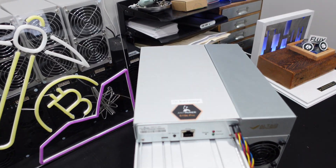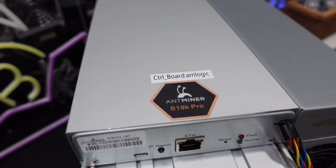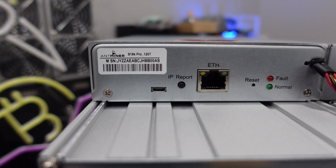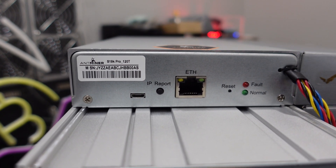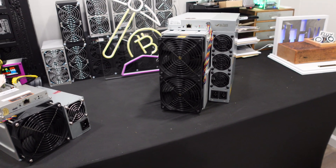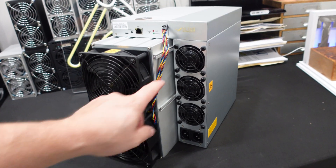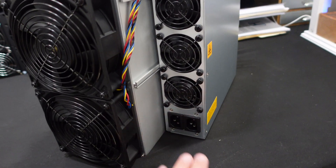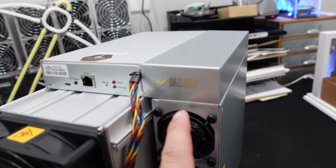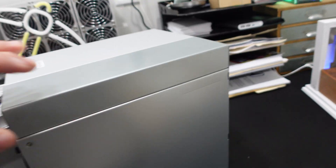So the S19K Pro here — it has an AM logic board in it. 120 terahash, looking good from Altair Tech. We've got our fans right here in the front, pretty typical, nothing too crazy. Power supply fans here. These are the C13 to C14 cables. And there's even a little Altair Tech sticker on it — that's pretty sweet.